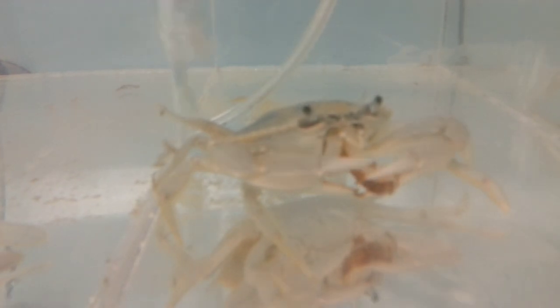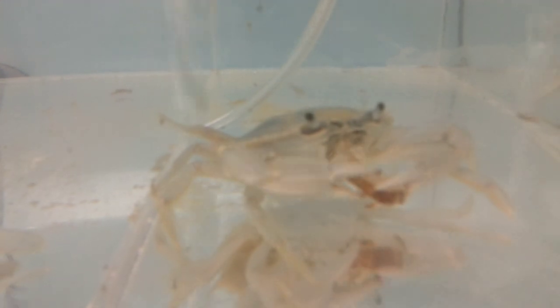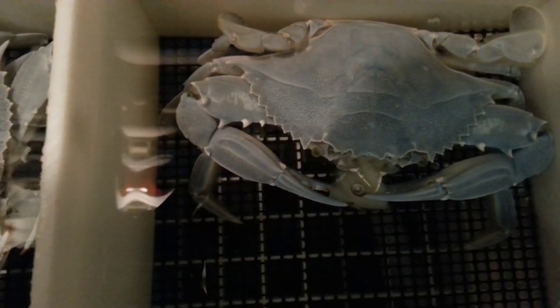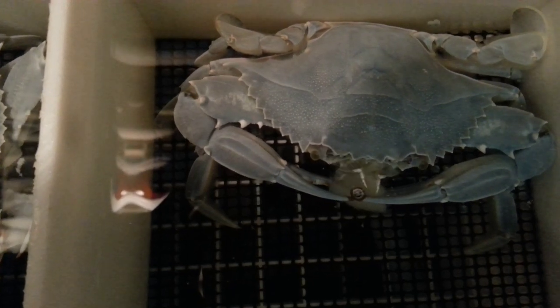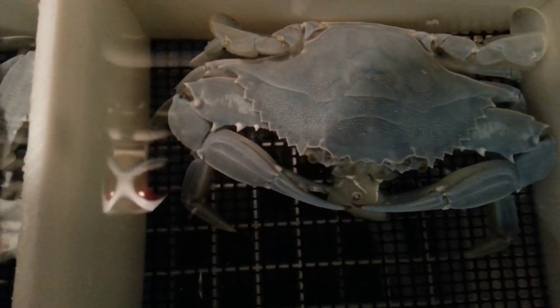How do blue crabs eat? Blue crabs eat using their claws to grab the food, their mandibles to cut it into small pieces, and ossicles — or their teeth — located on the inside of their stomach to grind them into smaller pieces. They then release gastric juice to digest the materials into liquid.